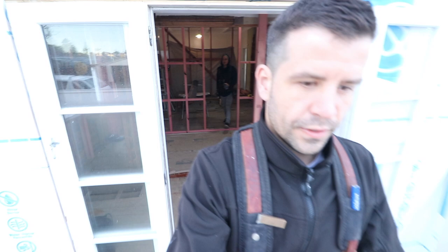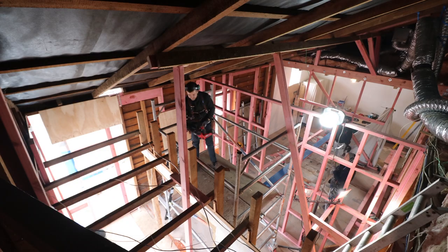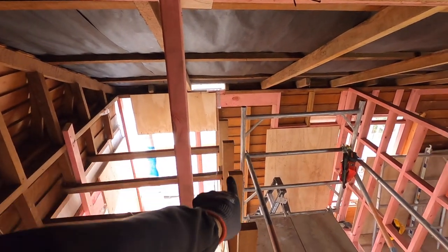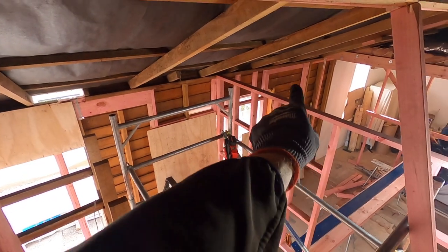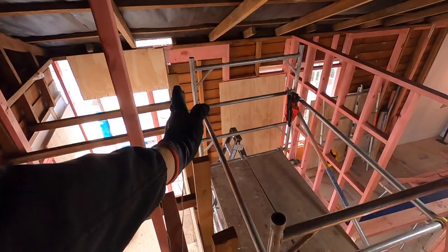I went to an LBP event yesterday, so I wasn't here, and the boys got all set up for the next beam. So what we're doing this morning is putting that beam in. The beam is just about ready. We're ready up here — cut the top plate of this wall out. You can see the layout of the room start to take shape: one window in this room, another window over here, a third window in the other room, and this beam is going through here.